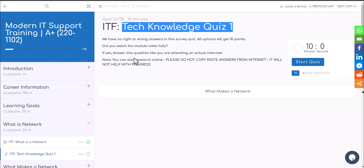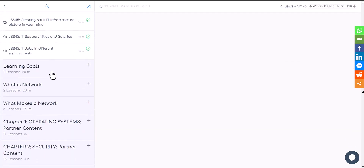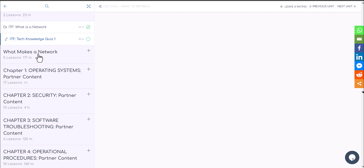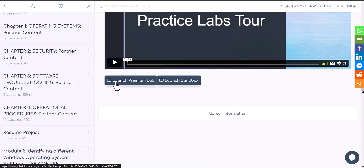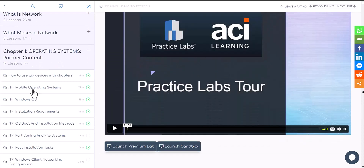When you get in, you'll have a quiz where we can see your answers and reply back to you. Every chapter is going to have a lot of modern training. The quizzes could be normal information-based or more hands-on. We have added labs inside the courses in some chapters. For example, if you go to the introduction and click on practice lab tour, you'll see on the bottom right 'Launch Premium Lab' or 'Sandbox Lab.' If you have a light membership, you only have the sandbox lab; if you're a premium member, you have full lab access.